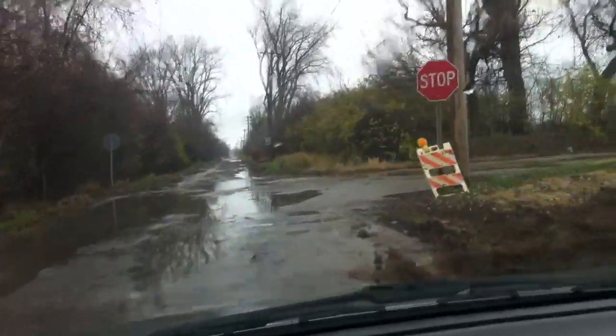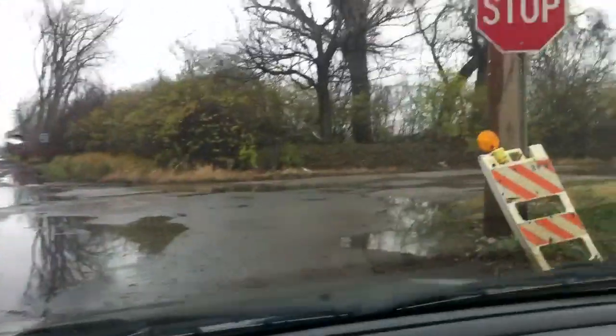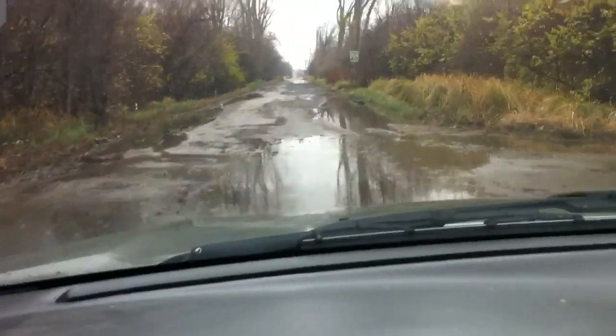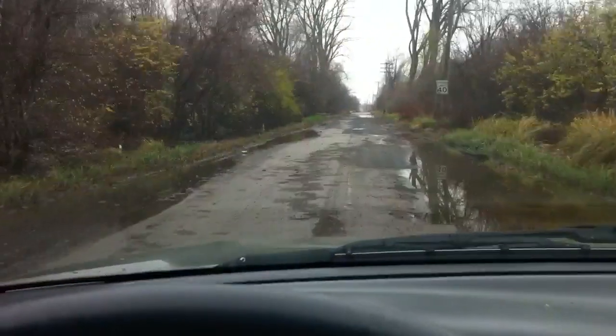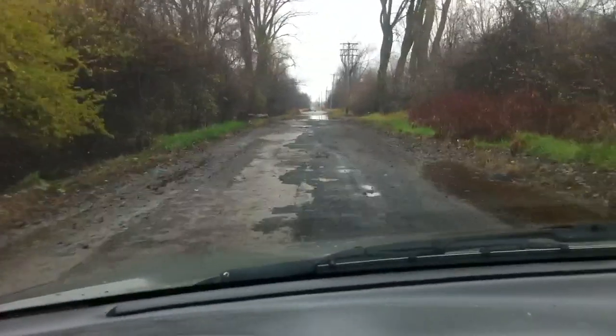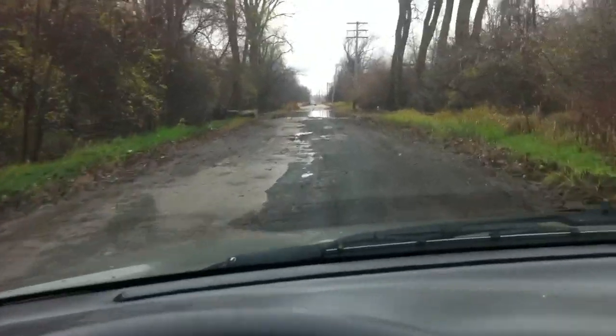It's not as high as it has been. I've seen it flooded all the way up right past this stop sign here. It's been flooded past and I've made it through with the pickup and the Excursion without water coming into the truck. So it's a little bit lower. We should be able to make it through with this thing.